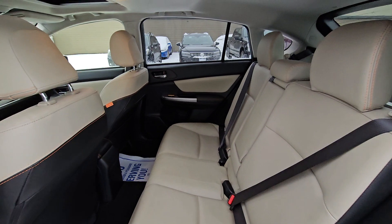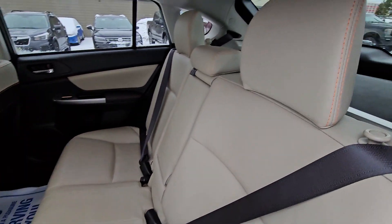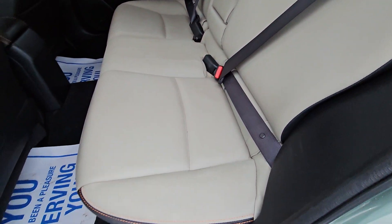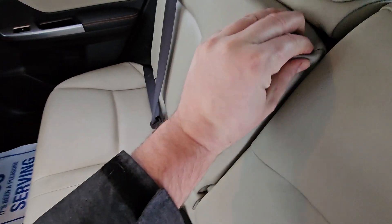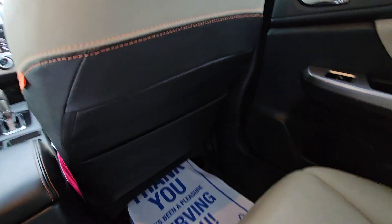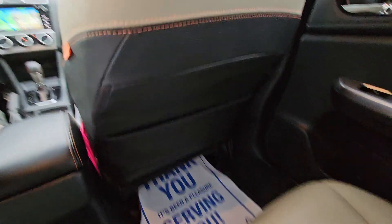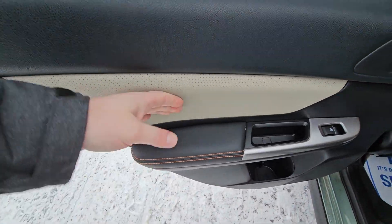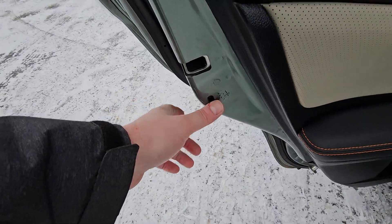In the second row there's a ton of room, with excellent headroom and legroom for passengers. Being the Limited, it's the full load and you do get leather upholstery in the almond or tan color. There's a fold-down center armrest with integrated cup holders and a map pocket on the back of the front passenger seat. You've also got bottle holders, a soft-touch armrest, soft-touch door card, power window, and child locks.